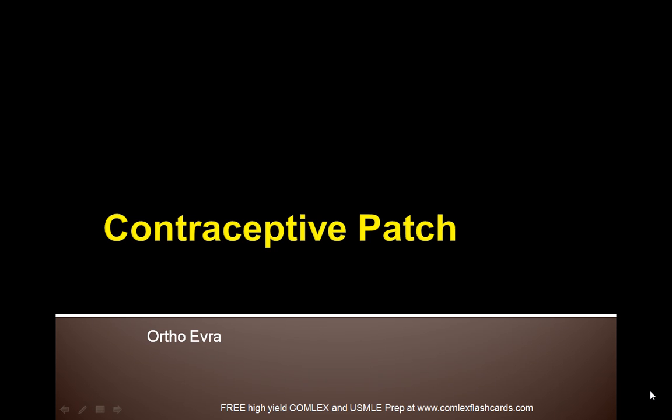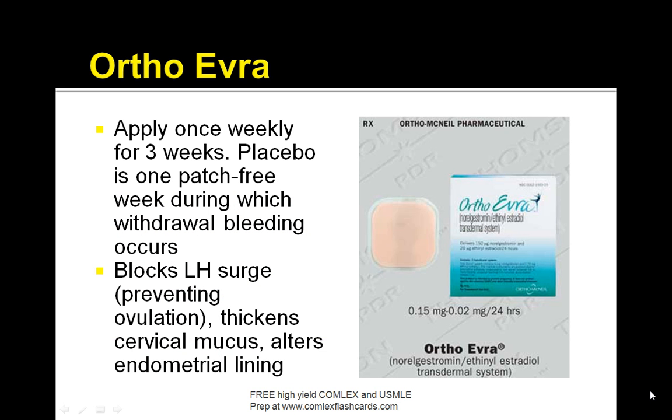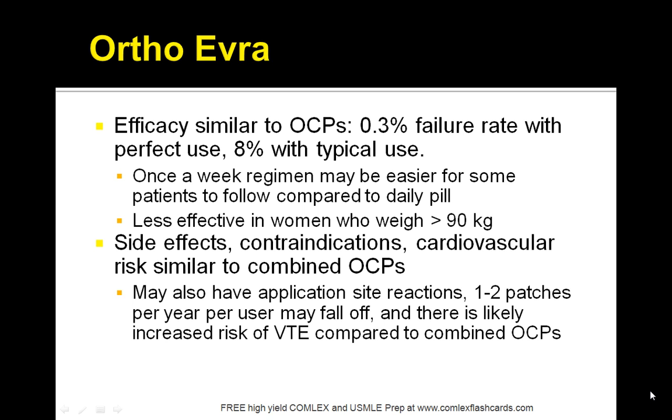Let's talk about the contraceptive patch OrthoEvra. You apply this once weekly for 3 weeks. There is one patch-free week during which withdrawal bleeding occurs. It blocks the LH surge, thickens the cervical mucus, and alters the endometrial lining. The efficacy is similar to oral contraceptives with a 0.3% failure rate. The once-a-week regimen is easier for some patients to follow than the daily pill. The side effects include cardiovascular disease, and contraindications are similar to OCPs.